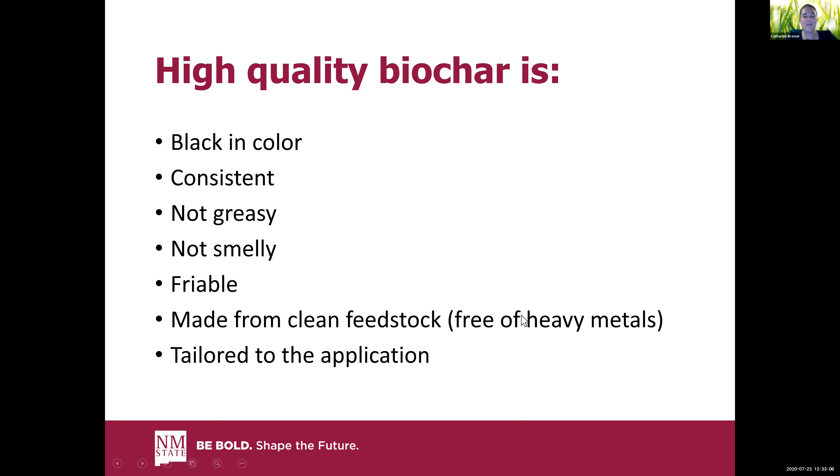You should make it from a clean feedstock, meaning free of heavy metals. For most agricultural and forestry residues this isn't an issue, but if you're getting materials from municipal solid waste or treated wood, you need to have them checked. Whatever heavy metals go into the feedstock end up in the char. These properties vary and you should tailor your char to the application — high surface area for a sorbent, high energy content with low ash for fuel. But if you have a char that's black, consistent, not smelly, not greasy, and breaks apart, chances are it's a pretty good char.